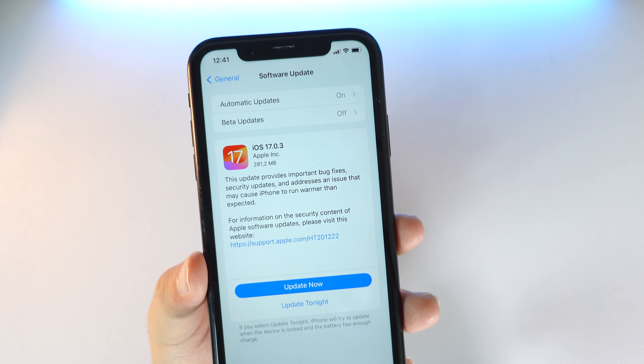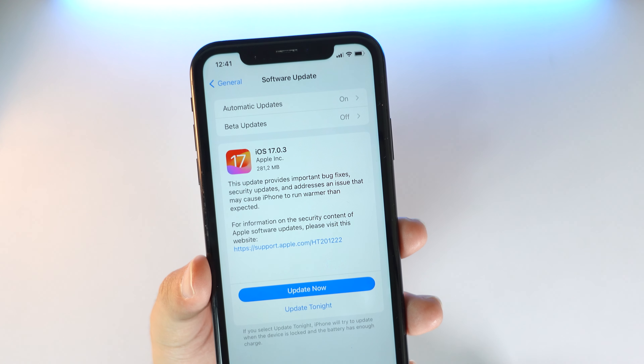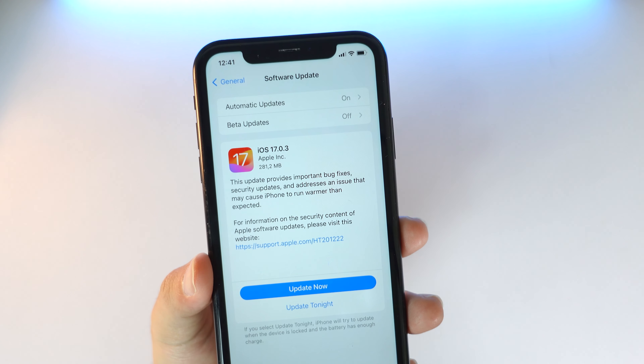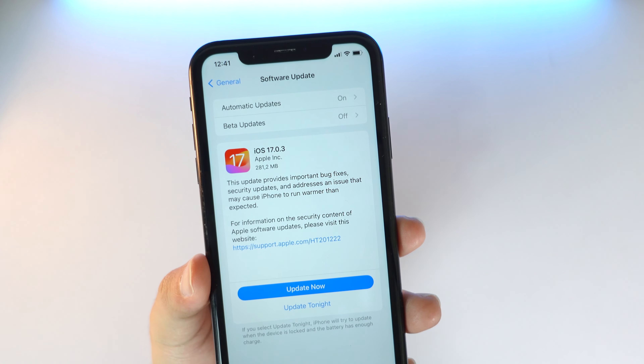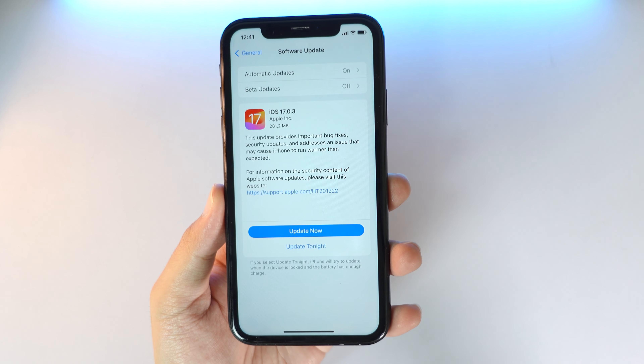Finally, Apple has released iOS 17.0.3 to the public, which means that everyone should be able to install this new update. It had no beta — Apple released it immediately to address some issues that I'm going to talk about later.